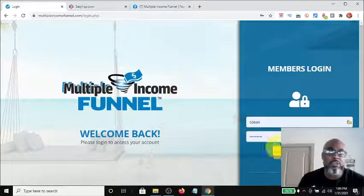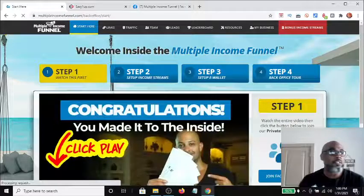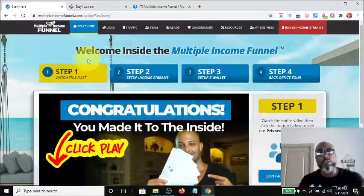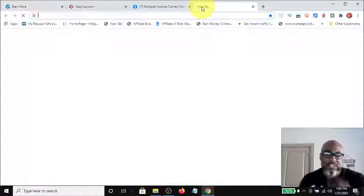Let's log into my back office and I'll show you the steps that you need to go through in order to become a part of this business in a box. So first step, when you come through and you make the initial payment of forty-nine dollars...